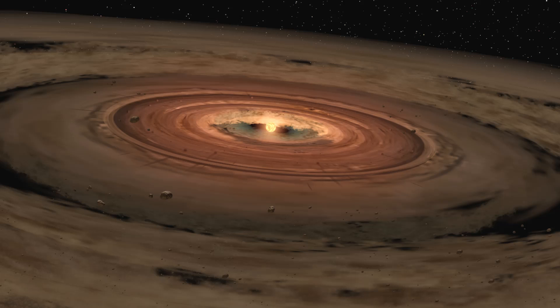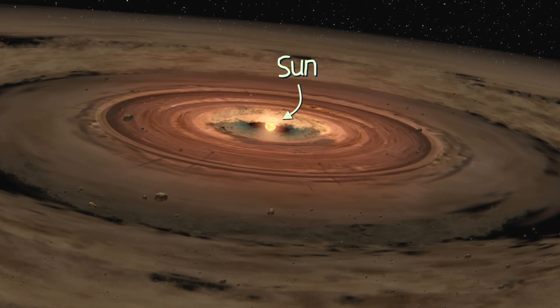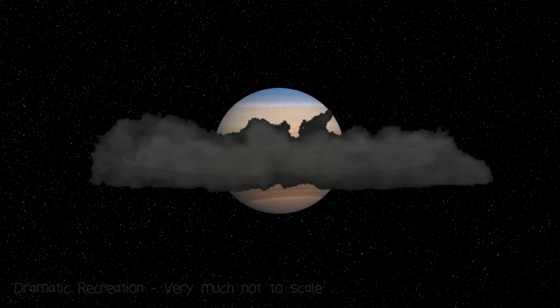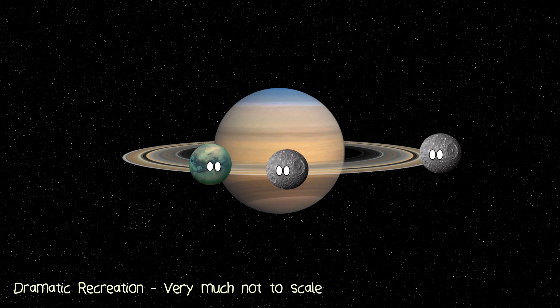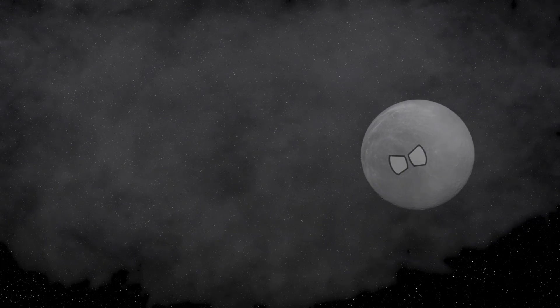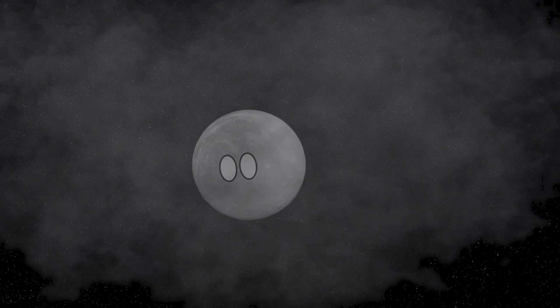The solar system originated from a protoplanetary disk — a massive cloud of gas and dust that orbited the Sun, out of which the planets were formed. It's also thought that Saturn and its moons came to be in a similar fashion. If there was an abundance of gas and dust orbiting Saturn, this would have created an awful lot of friction for anything passing through it. This friction would actually slow down a moon, causing it to fall to a lower orbit and eventually spiral into the planet.